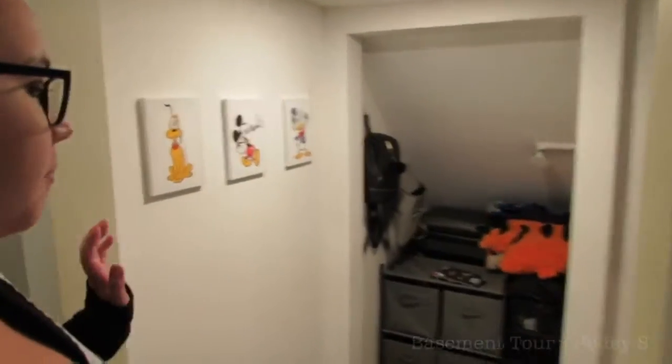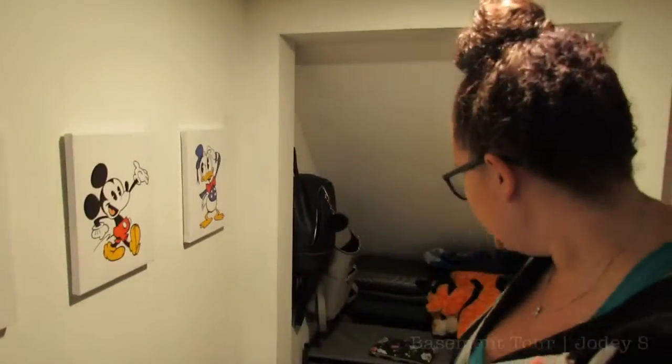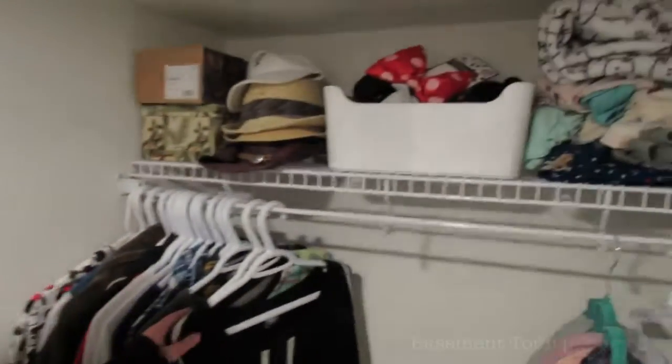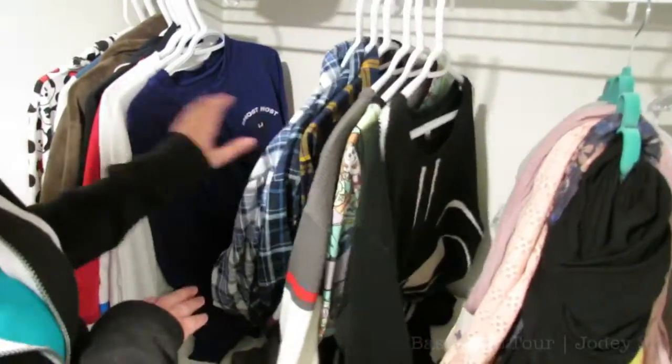Now we're going into the last part — our Harry Potter closet, because it is the cabinet under the stairs. This closet was a bit of a mess literally three weeks ago, but I cleaned it up, added these drawers, added some hooks on the walls, and of course added some Disney pictures because I wanted this to be the closet for my Disney clothing. Not all my Disney clothes are in here because that's like 80% of my wardrobe, but I put some special things like my Darth Vader sweater, my Mickey varsity jacket, my Disney plaids, and all my spirit jerseys.